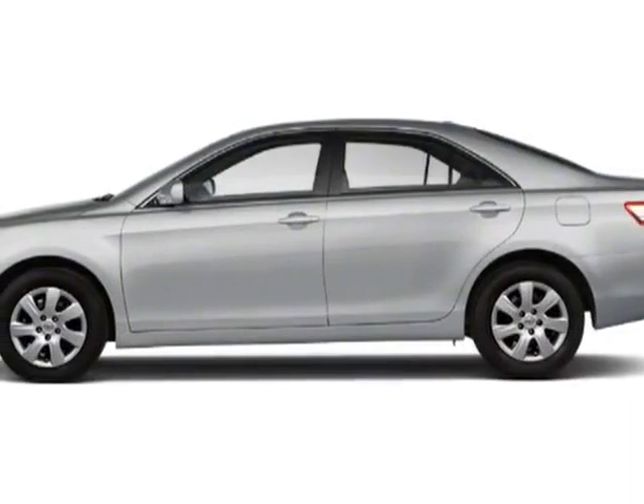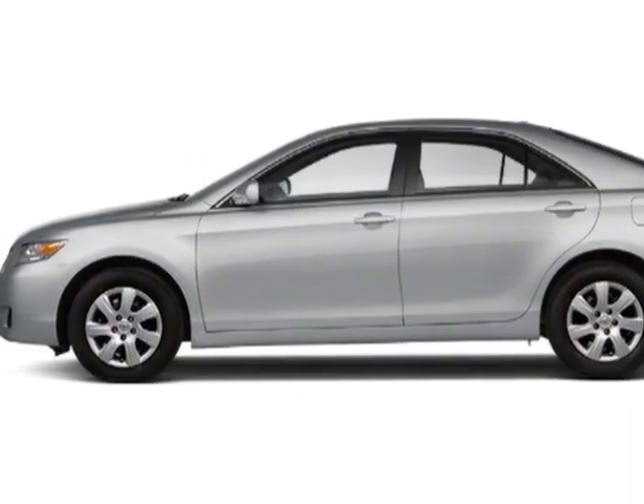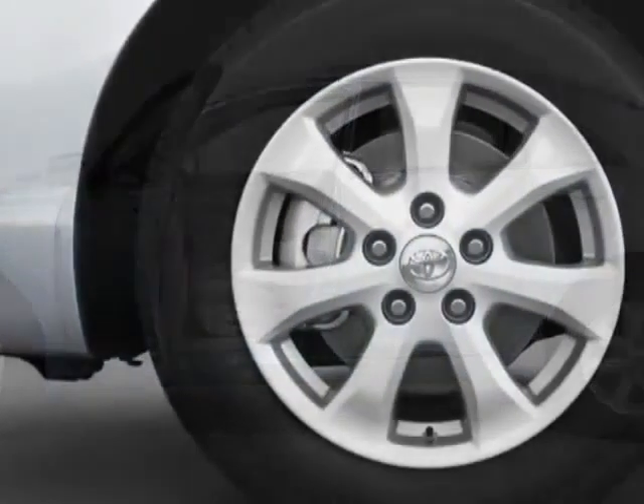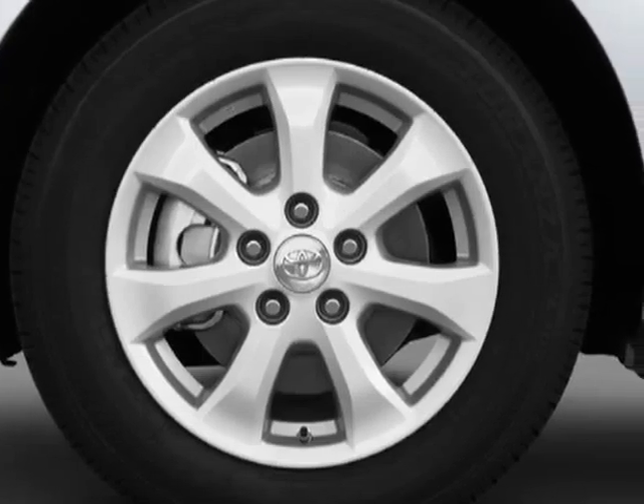Check out this certified pre-owned 2011 Toyota Camry. This Camry has just under 31,000 miles. For your protection, a warranty is available for this vehicle.